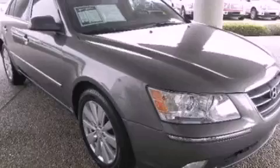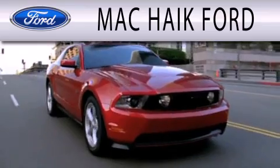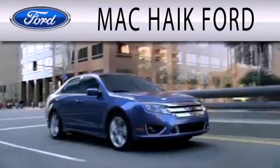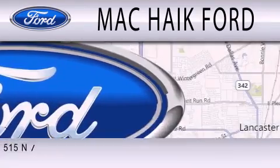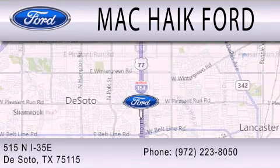Call or visit us right now and arrange your test drive today. Mack Hike Ford is dedicated to doing everything possible to ensure that the experience you have selecting your next vehicle is as pleasant as possible. We're located at 515 North Interstate 35 East in DeSoto.